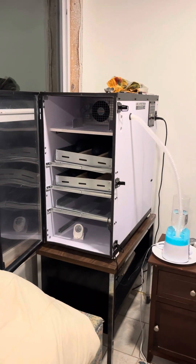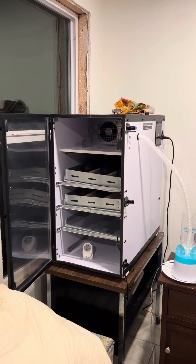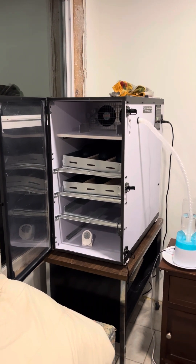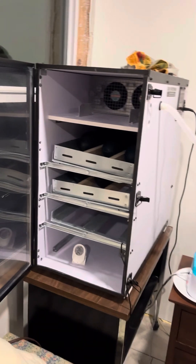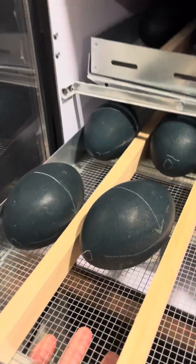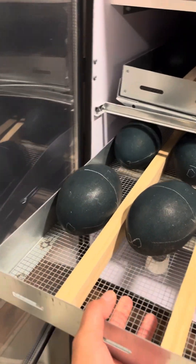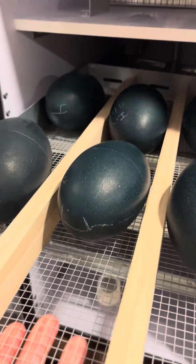Hi guys, I haven't done an update for quite some time about the emu eggs. I have ten emu eggs in the incubator. Here are the last four that I put in, and here are the first six that I put in — two in the middle, number one and number two right here.